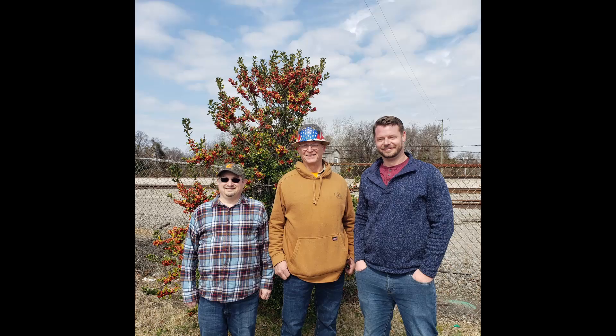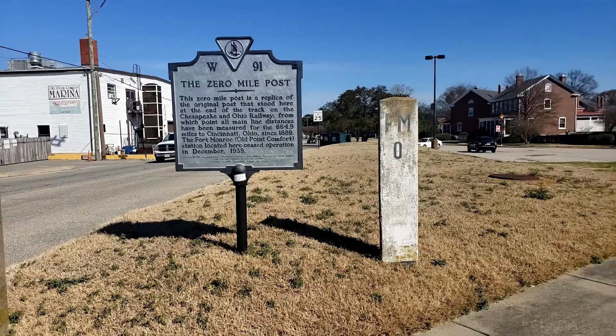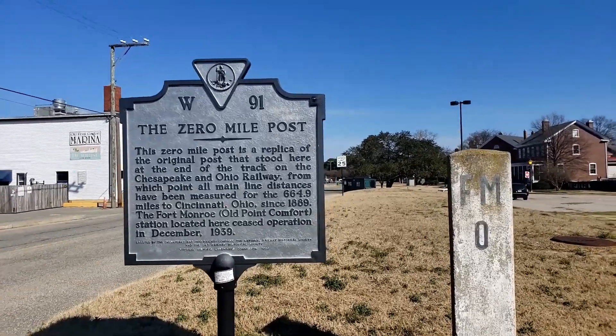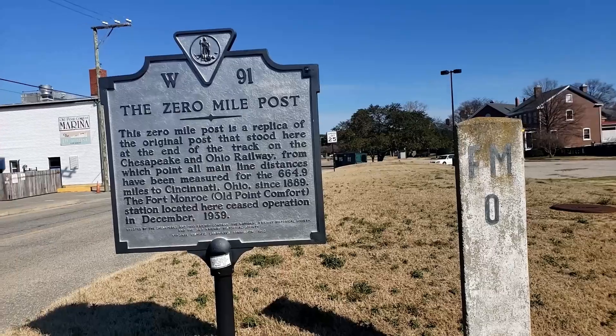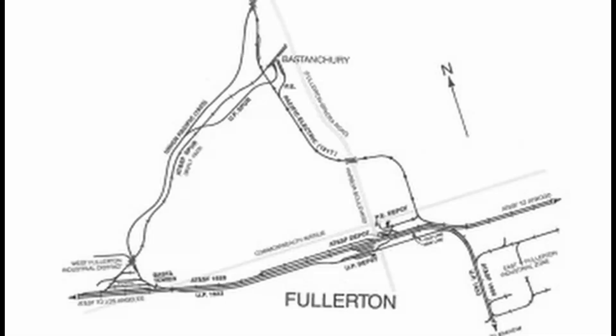Last week I was in Virginia, got to meet with some subscribers, and I found mile zero zero for the old C&O Railroad, which is now part of CSX. Mile zero zero — and I think it went all the way to Cincinnati. So I'm here at the zero mile point; this is where the C&O starts. All mileage for the C&O Railroad starts right here. That's amazing.